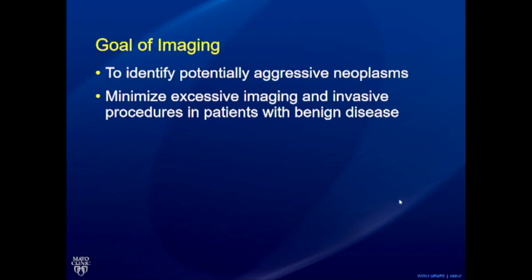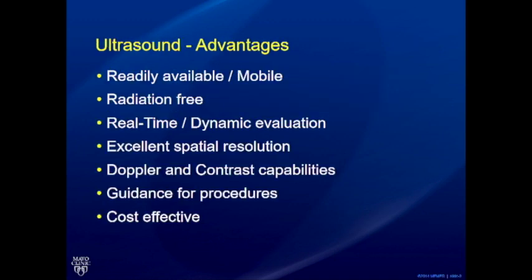The two goals of a bump ultrasound program are to avoid further imaging or potentially invasive procedures, and to determine whether a lesion should be left alone because it's benign, or whether it needs to be further imaged and biopsied. It's not so much about reaching a precise diagnosis.